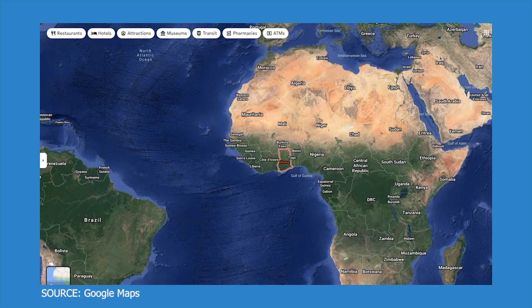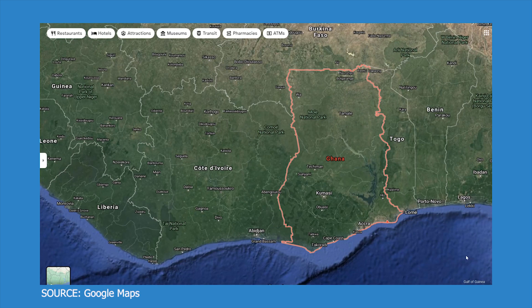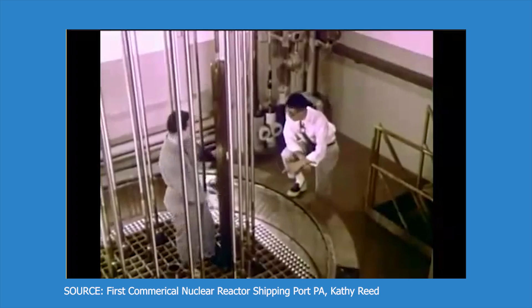Fun fact: the word Ghana means warrior king and the country gained its independence in the year 1957 — coincidentally the same year the very first commercial nuclear power plant was built.